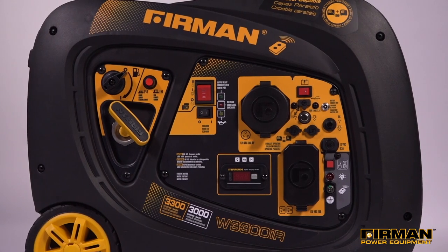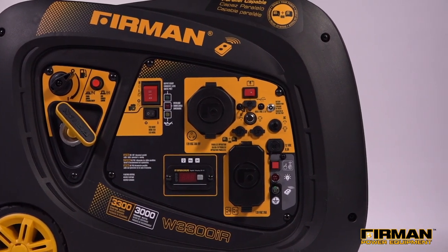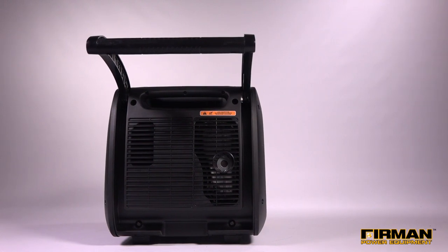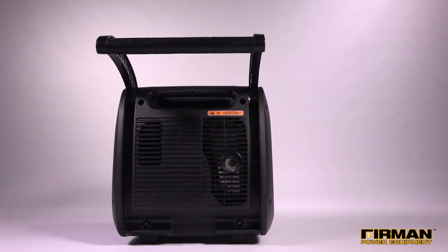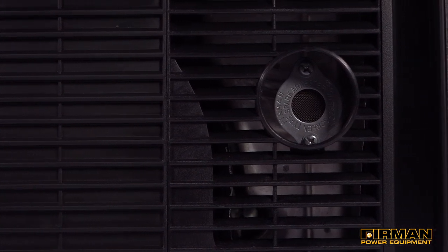In other words, no need to step outside the RV on cold mornings — just push a button and the coffee maker is ready to go. Our Whisper Series mufflers with the USDA approved spark arrestor keeps the W03083 running whisper quiet at well below the standards set by the National Park Service.